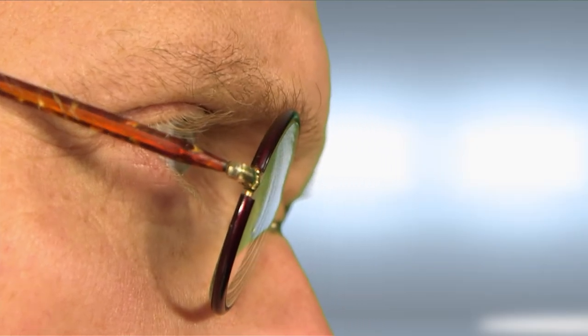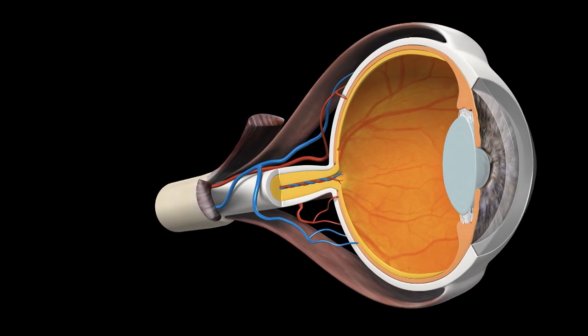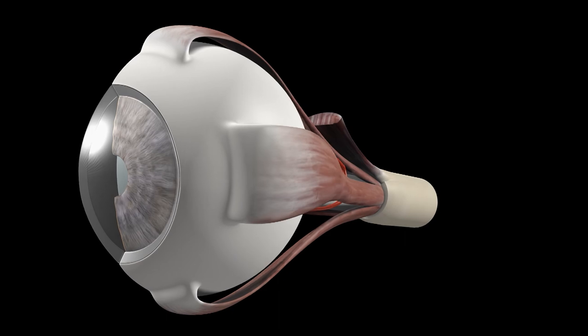Seeing is believing? Maybe not. Look at four coloured boxes on screen. Cover your right eye and with your left, focus on the white dot in the middle for about 10 seconds. Now shift your focus to the empty white space — you should see the boxes again but in different colours. This is because in the retina there are three types of colour receptors sensitive to red, blue, or green. When you stare at a particular colour for too long, these receptors get tired. When you then look at the white background, the tired receptors don't work as well, so the information from all colour receptors is out of balance — and you see what is known as a coloured afterimage. So seeing is not always believing.